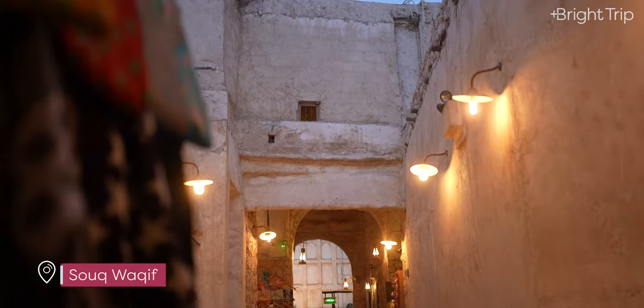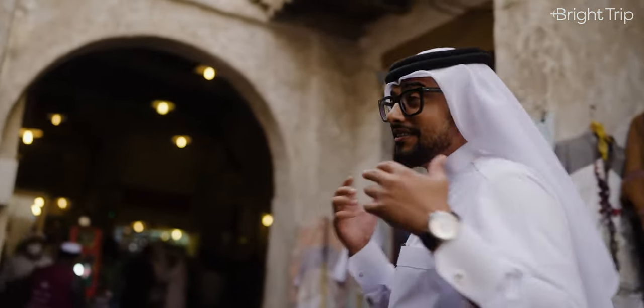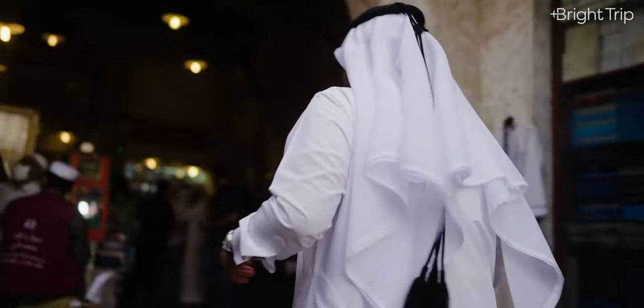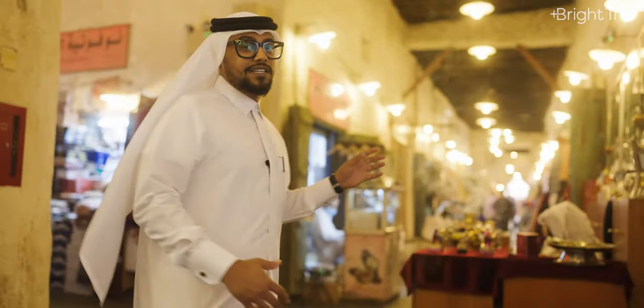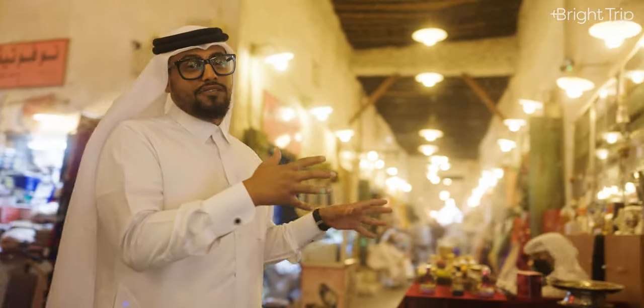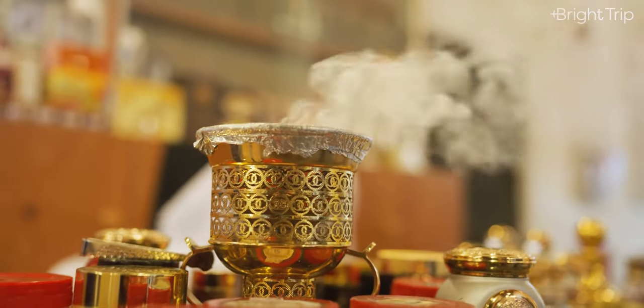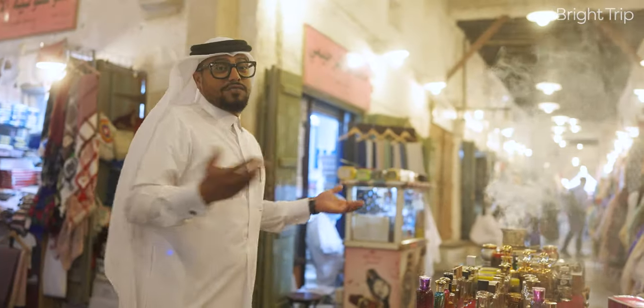You'll get bombarded with a sensation of smells — so many smells. I'll show you what all those smells are. Around this corner — incense. It's a big part of our culture and we always buy it here in the Souq. This is for your clothes, for your house. Just smelling good is always good.